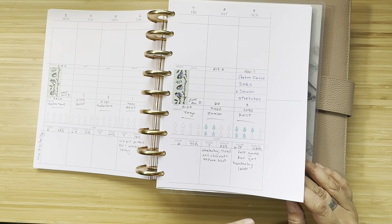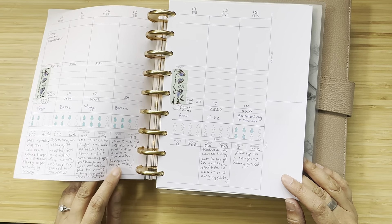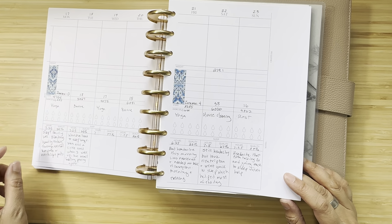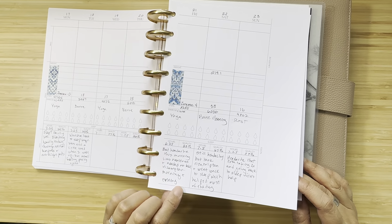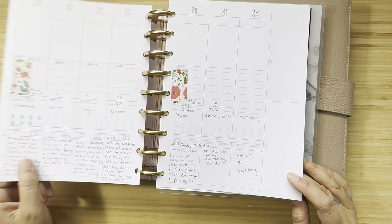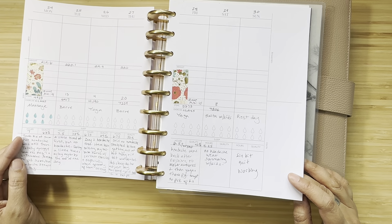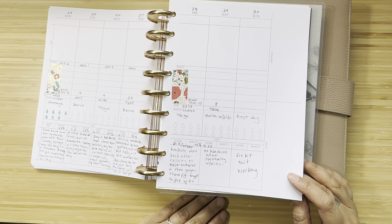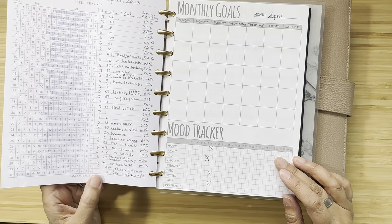I found myself mainly writing whether I had a headache or not. I had headaches probably half of April — in March I was having a lot, and again in April with migraines. So I mainly ended up tracking headaches and how I was sleeping, and I did like the sleep tracker.